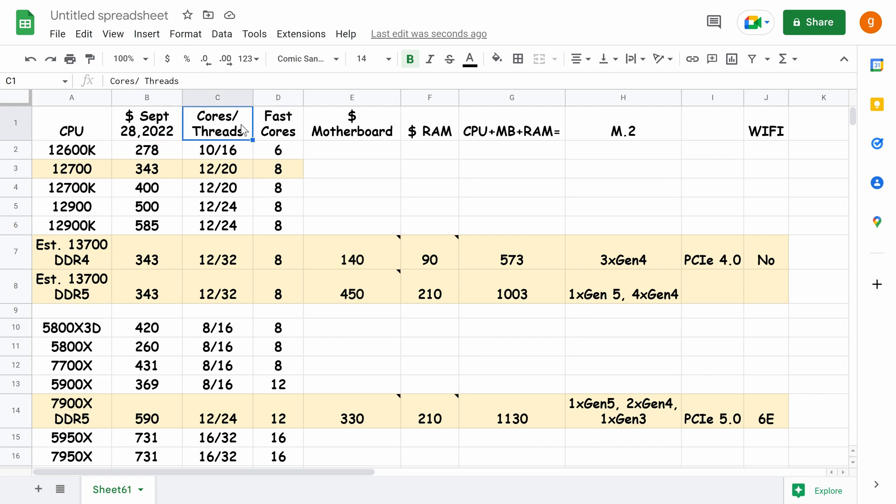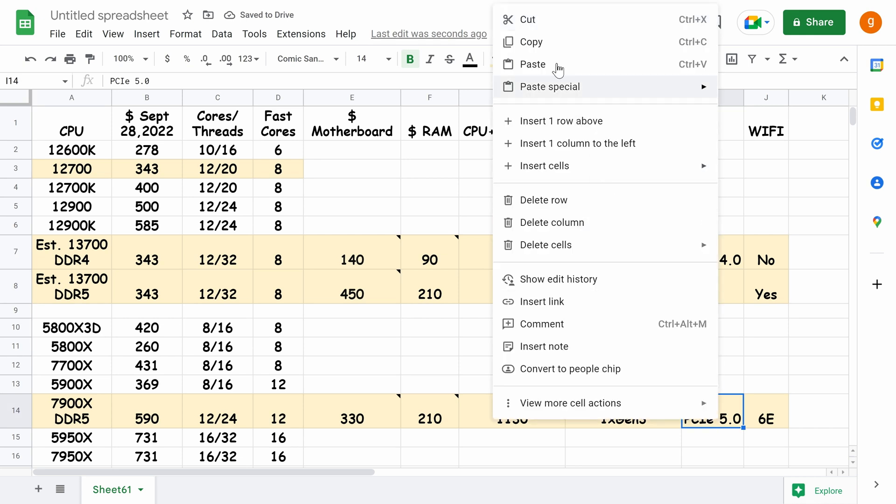The table shows how many fast cores each CPU has — AMD has all fast cores, while Intel has slower efficient cores alongside fast performance cores. It also covers the cost of a motherboard, cost of RAM, total cost of CPU plus motherboard plus RAM, M.2 technology generation, whether it has Wi-Fi, and PCIe Express 5 support.